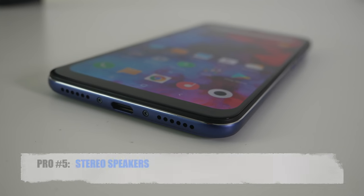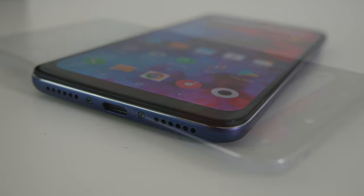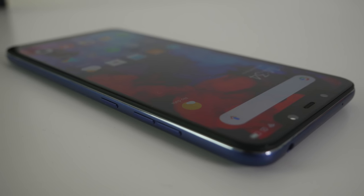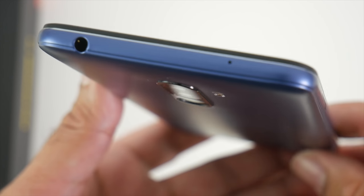Moving on to pro number five — stereo speakers. We have two speakers providing stereo sound, and the sound quality does get pretty loud but at the same time it's good quality sound and not distorted at all. And also we have the headphone jack as a bonus.